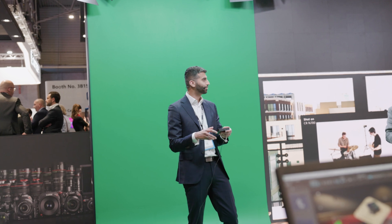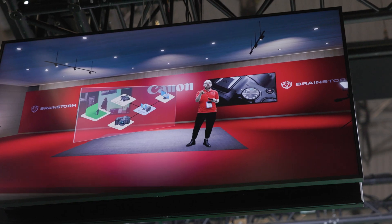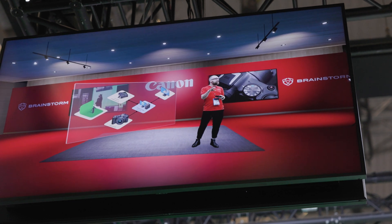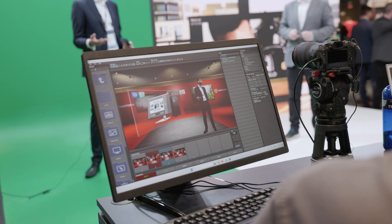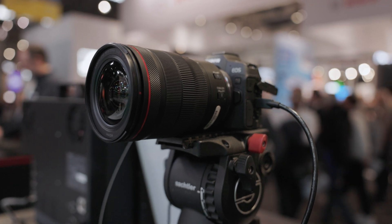Our first demonstration showcases a cost-effective green screen studio, utilizing a single Canon EOS R8 mirrorless camera, offering cutting-edge features such as full-frame 4K video capture, Canon's renowned dual-pixel CMOS autofocus and accurate color reproduction, as well as support for our latest range of high-performance RF mount lenses.